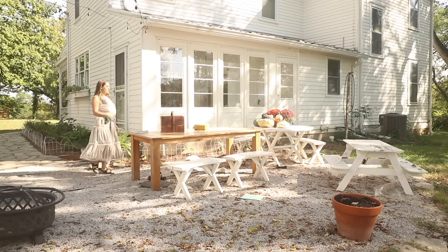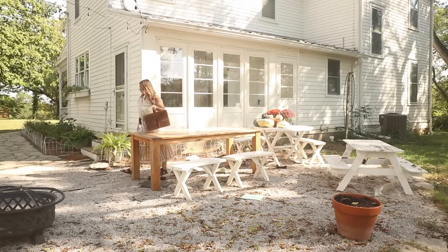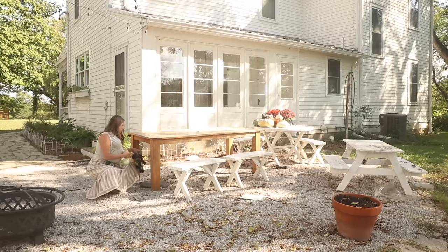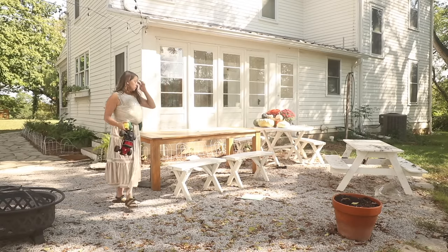I've really been decorating this place for fall in stages. Normally I just put some pumpkins and mums on the front porch, maybe add a few pumpkins to the window box, but this year I also wanted to give a little attention to this back patio area.